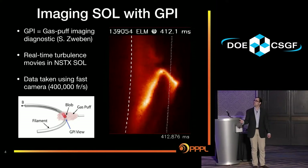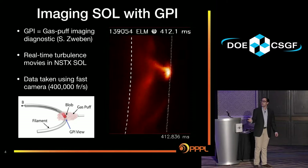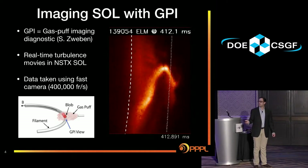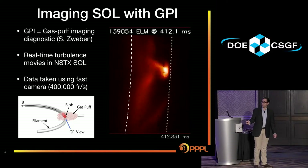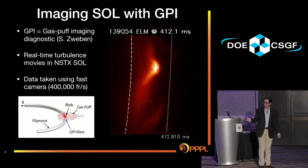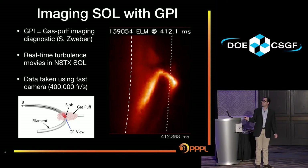We can actually image these things in an experiment. What I'm showing here is a movie from the gas puff imaging diagnostic on NSTX, which is a tokamak at Princeton — these are real-time turbulence movies. The data is taken using a fast camera at something like 400,000 frames per second. What you're seeing is a blob aligned with a field line. When the plasma moves through the gas puff, it ionizes the gas, and the intensity of the light goes like the density — you're basically seeing this blob of elevated density moving into the vacuum region.